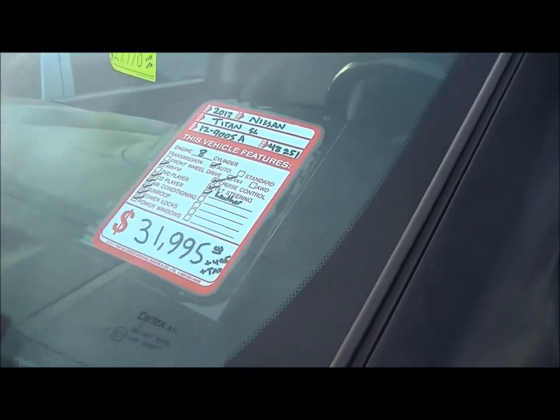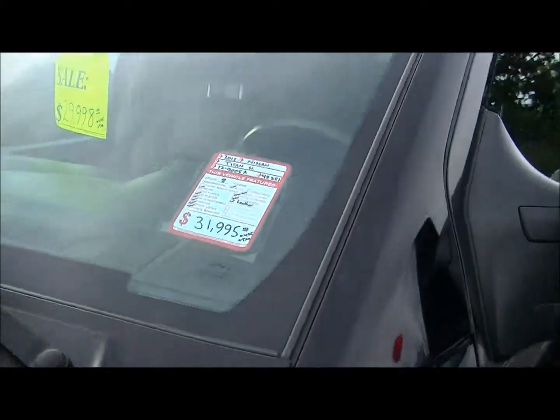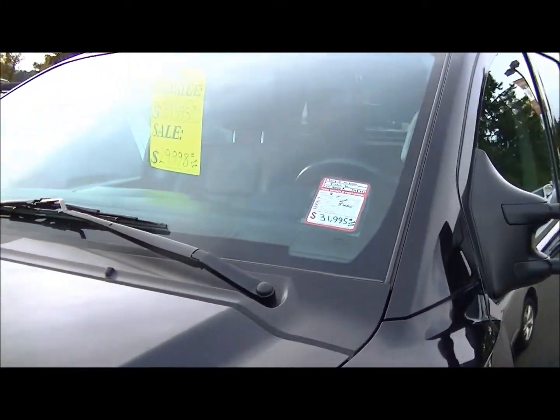Hi there, this is Lyle from Newcastle Nissan. We've got a 2012 Nissan Titan SL. It's got 48,000K on it — fairly a new addition to us.